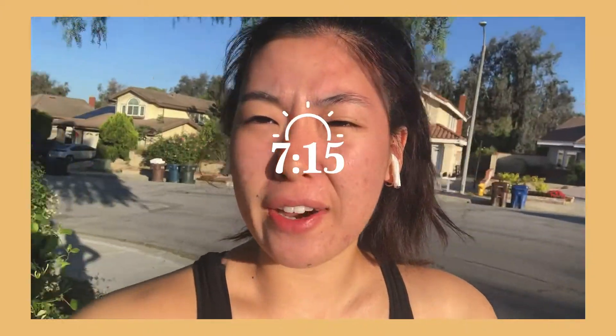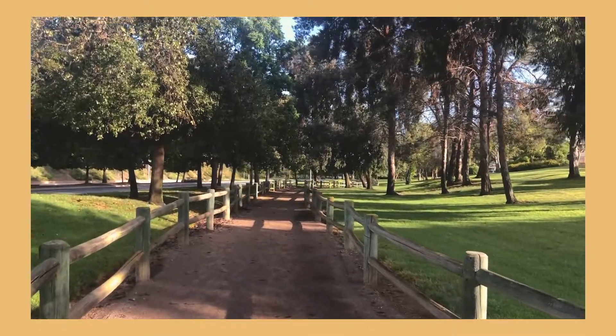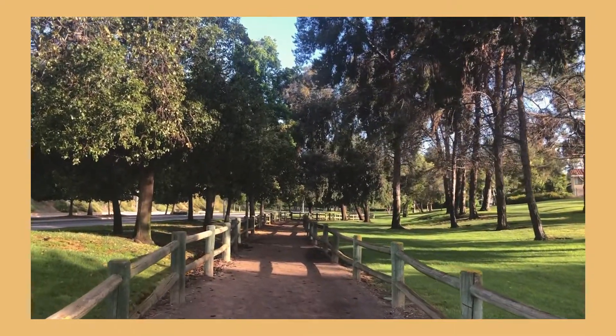It is currently about 7:15 a.m. right now. I'm gonna do a quick run in my neighborhood this morning. I usually run in the evenings but I have a meeting tonight during the time I usually run, so I figured might as well run right now.